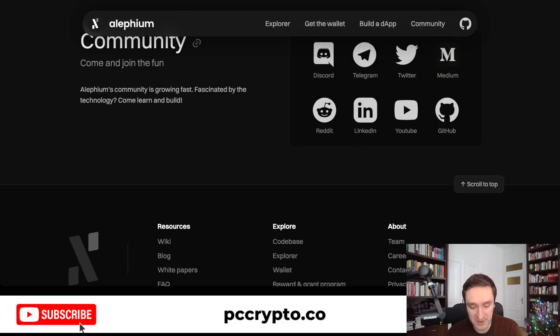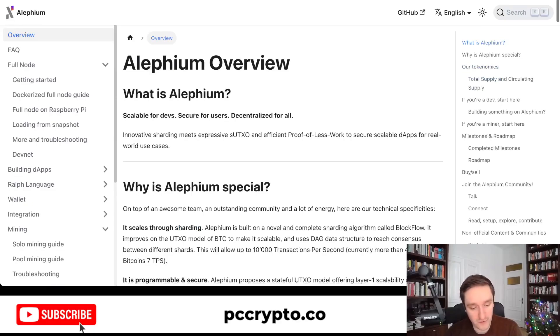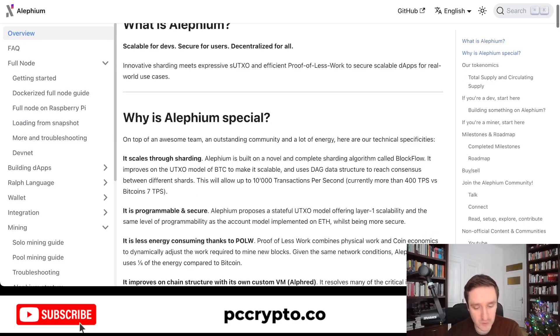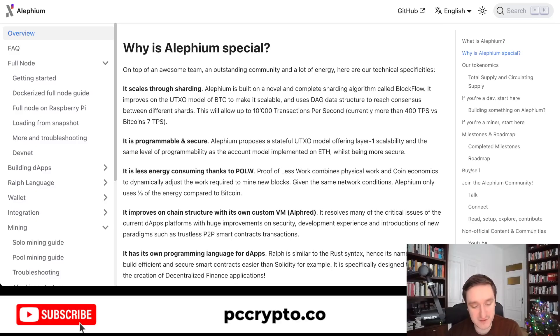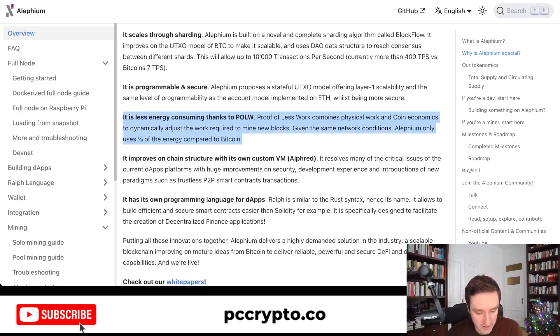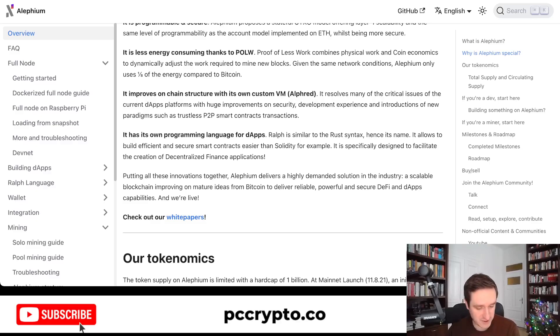You can join the community on Twitter, Telegram, or Discord. Going through the white paper on GitHub, you'll be able to see the main features: scaling with sharding, programmable and secure, proof of less work — one-eighth of the energy compared to Bitcoin for mining — then a custom VM (virtual machine), and having its own programming language RALPH, similar to Rust, making everything smart, secure, and efficient.